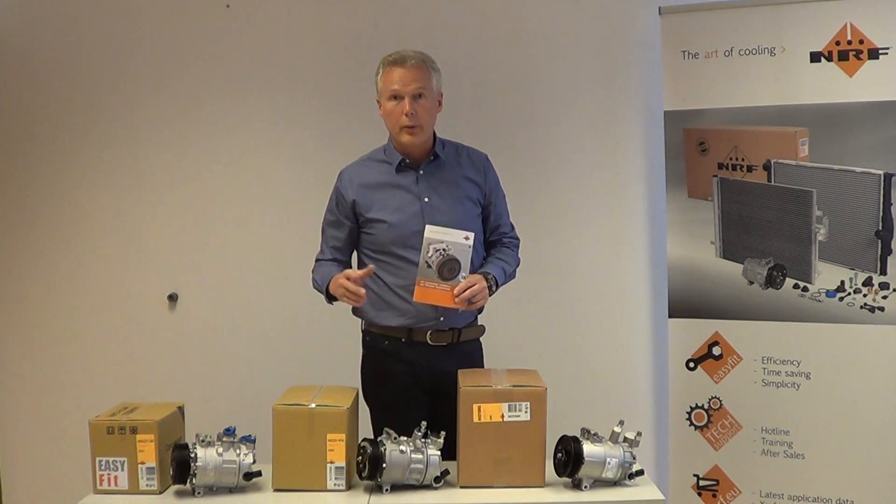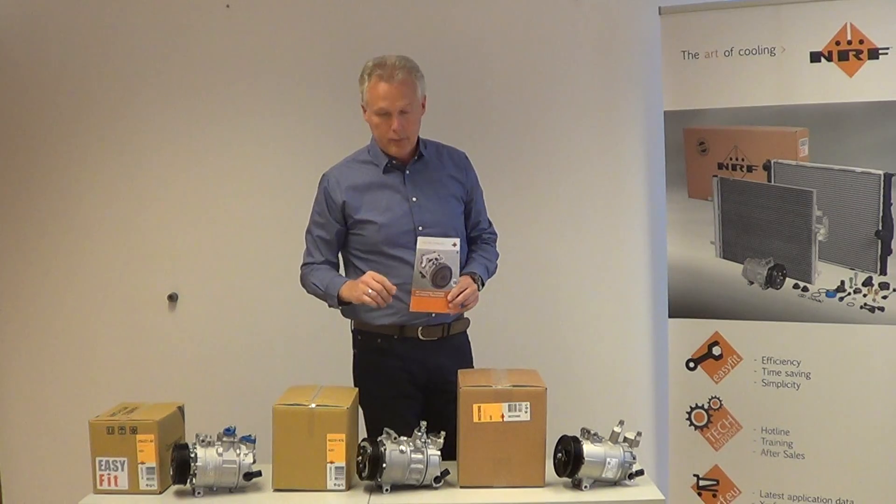For applications and original references, please check our website at nrf.eu. Thank you very much.